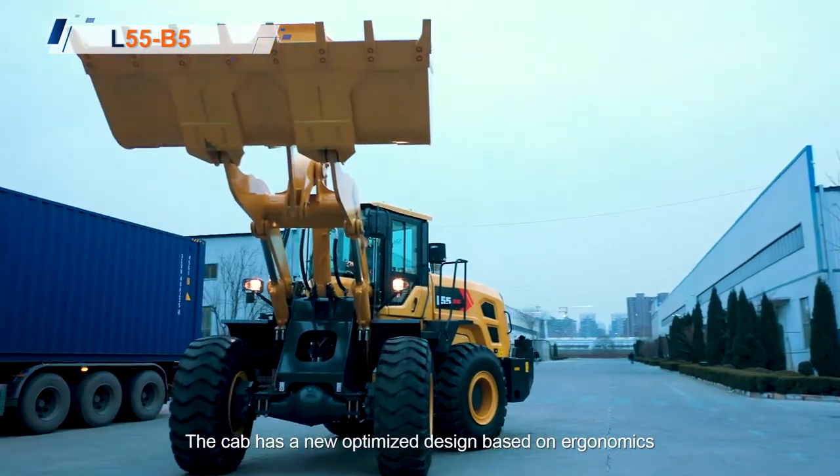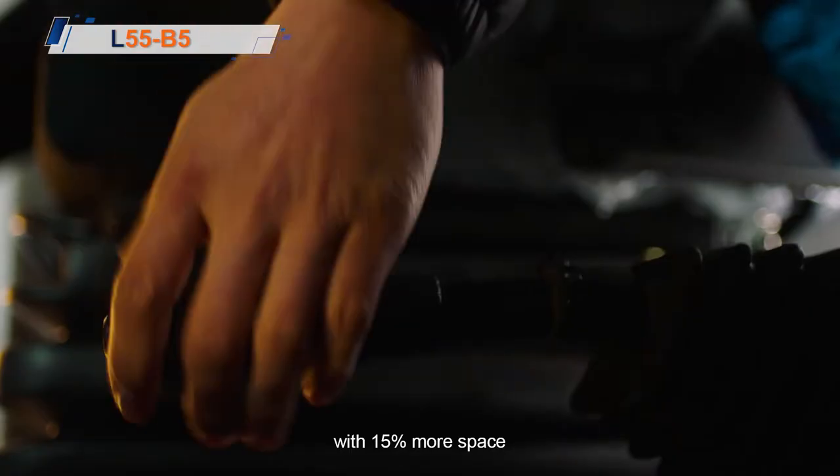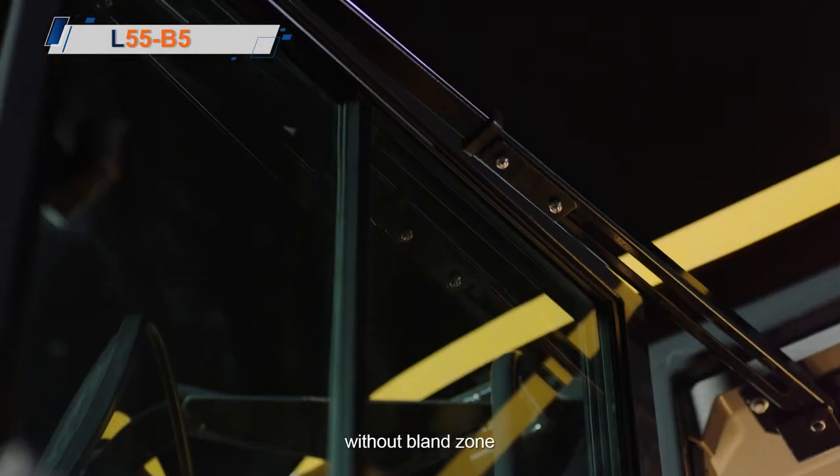The cab has a new optimized design based on ergonomics, with 15% more space without blend zone.